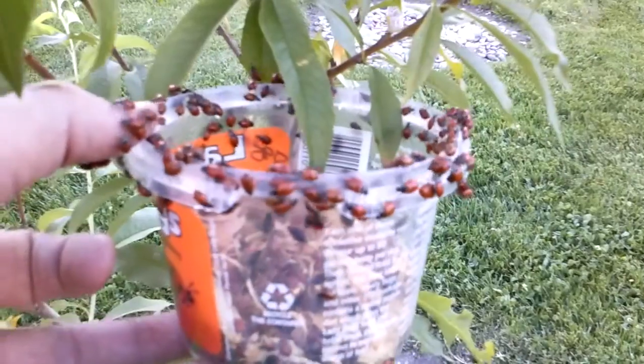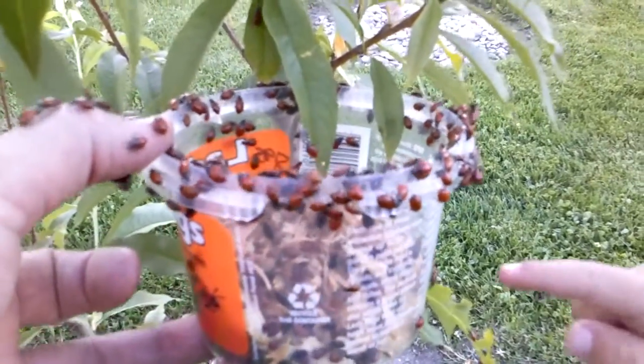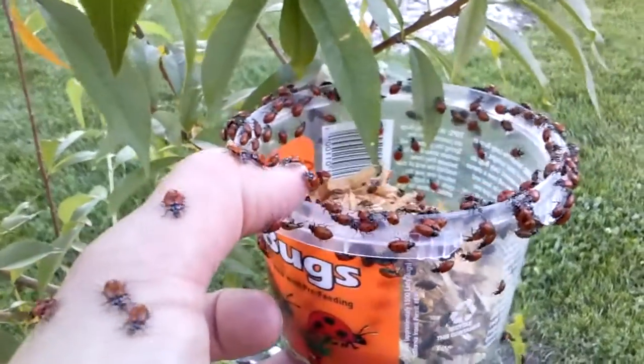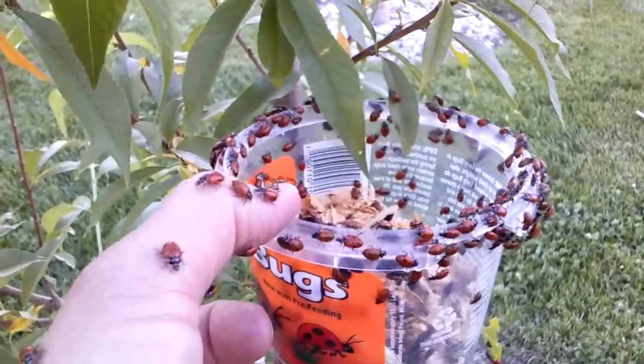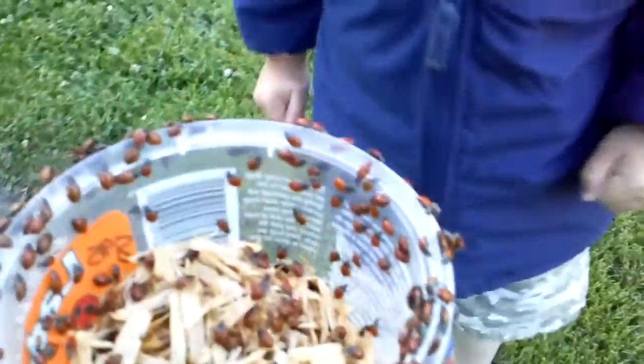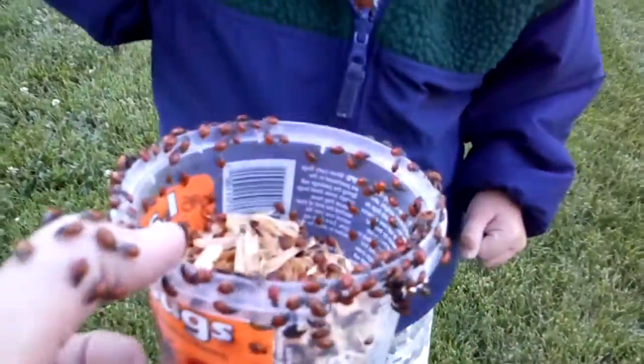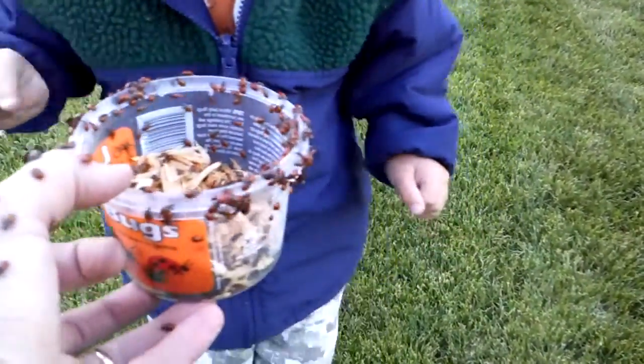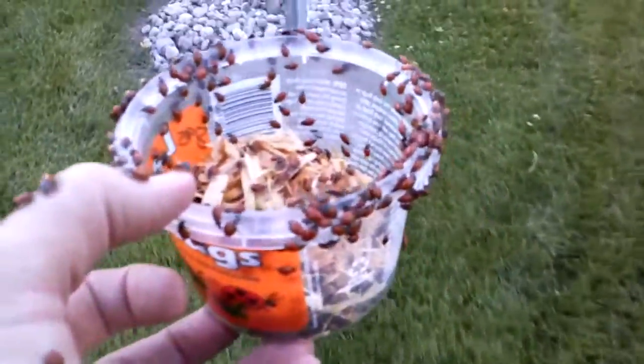You wanna help me hold this? Help me hold this. Let some climb on ya — it's alright. They don't hurt. They tickle — they climb over me. You wanna hold some? No. Why not? They can climb over me! That's a fun kid activity.